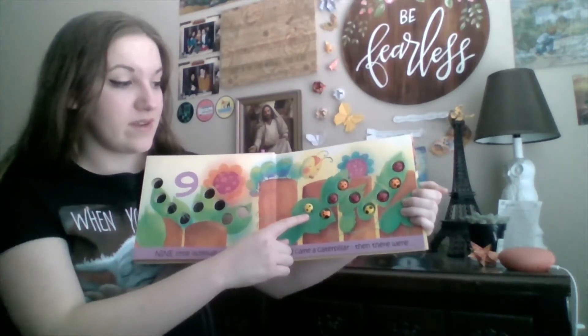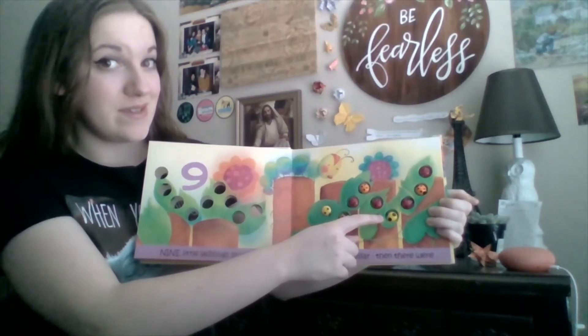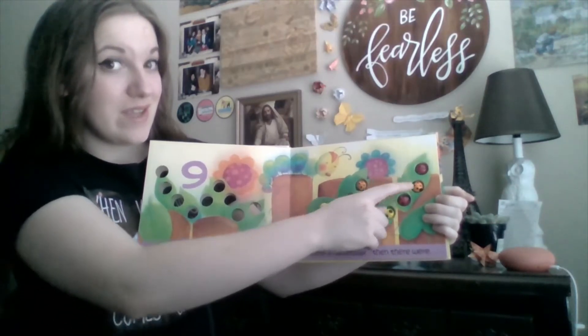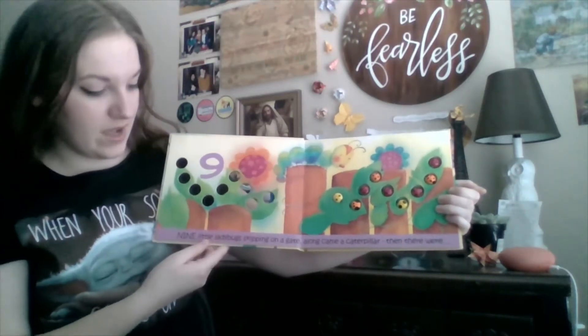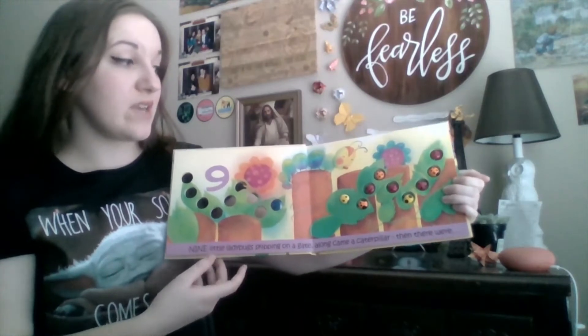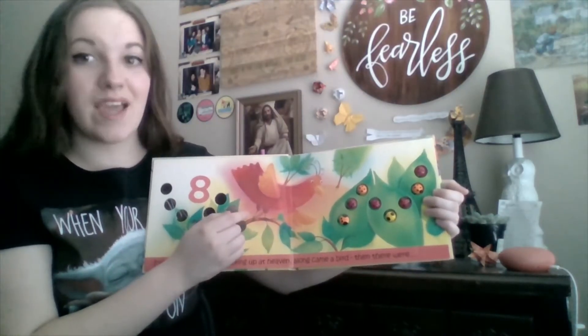One, two, three, four, five, six, seven, eight, nine. Nine little ladybugs skipping on a gate. Along came a caterpillar, then there were eight. Let's count.